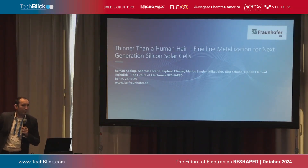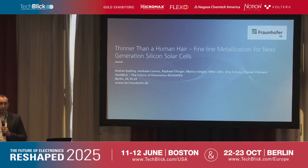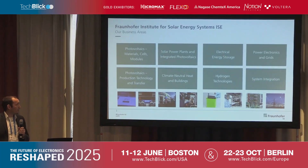Thanks for the nice introduction. It's a great pleasure for me to speak here. I'm coming from the silicon-based photovoltaics world, and these are the printed electronics world. I think there is a lot of room for synergy, so I'd like to speak here. We can learn from your world, and I hope you can also learn a bit from our world. The title is 'Synes and a Human Hair: Fine-Line Metallization for Next Generation Silicon Solar Cells.'